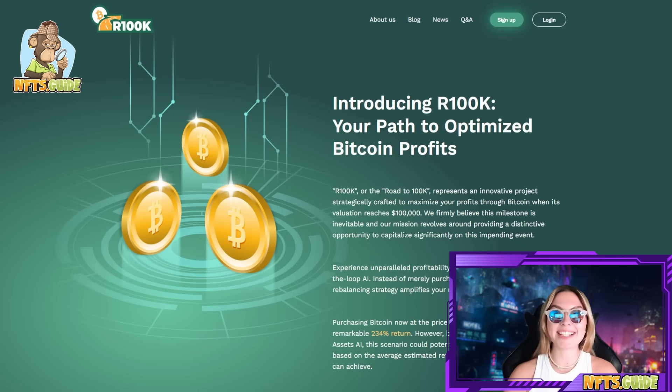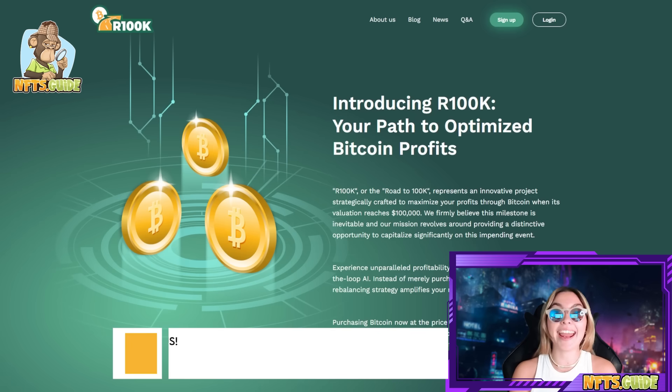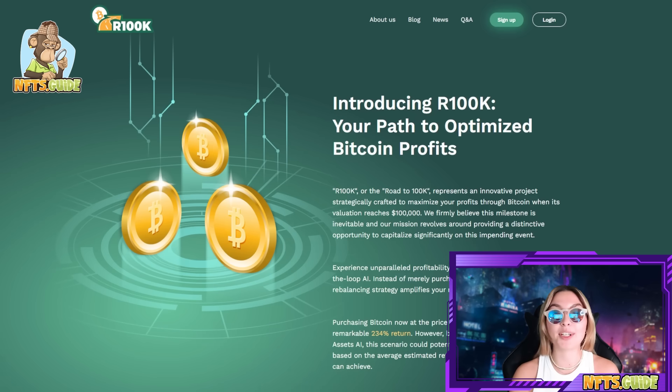What is up everyone, I'm your Energy's Guide for the day and for today's video I'm going to be discussing a very interesting project that I am absolutely certain all of you are going to love. It's called the Road to 100k and I think it is absolutely brilliant. I had to come over here and share with you guys everything that I know about this project, what they're doing, what they have planned in the future, how you can be a part of it and why you definitely should.